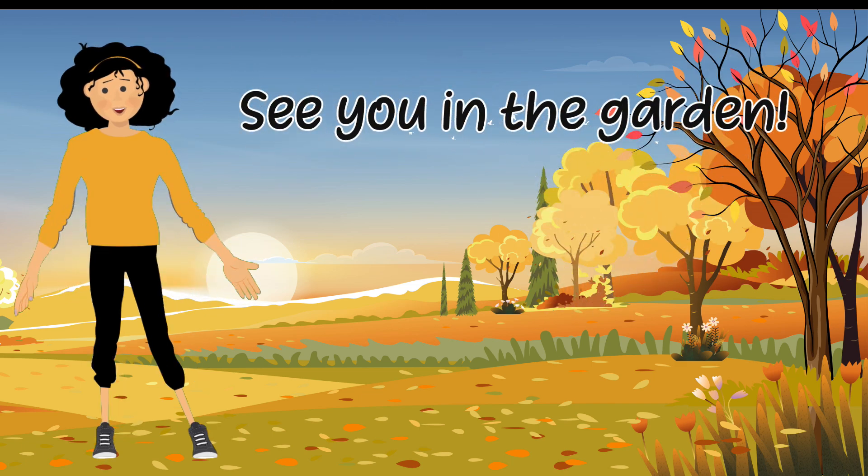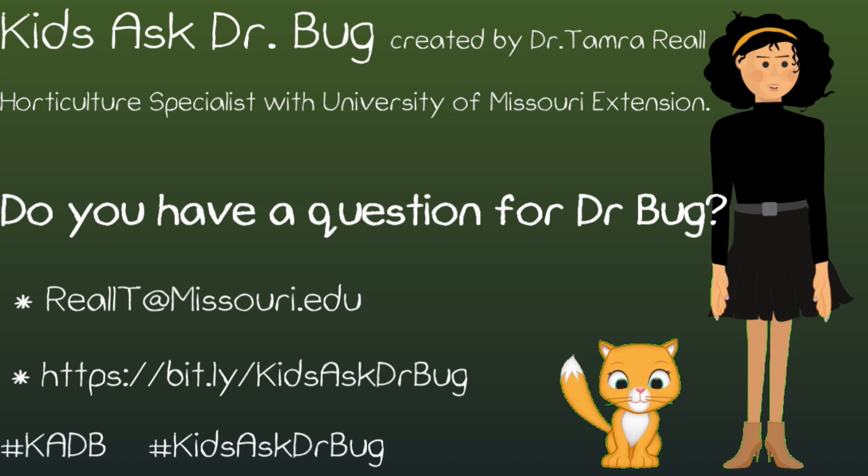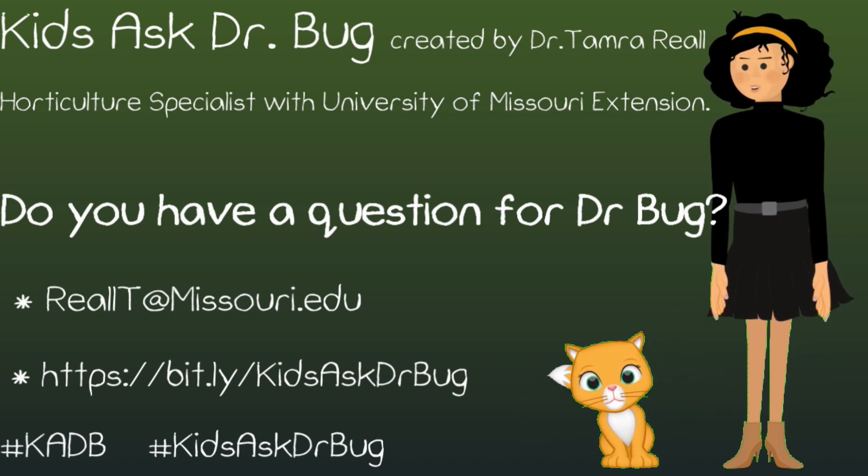Ask Dr. Bug originates from the Kids Ask Dr. Bug column, written by Dr. Tamara Rial, Horticultural Specialist with the University of Missouri Extension.